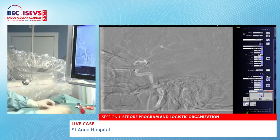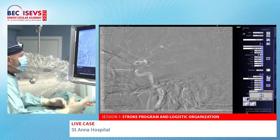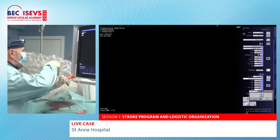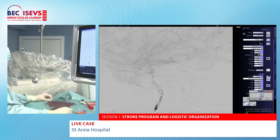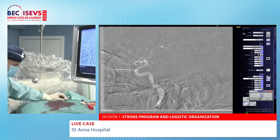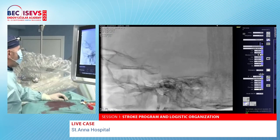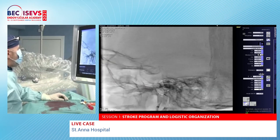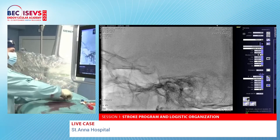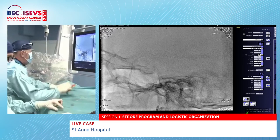The microcatheter is intentionally left below the stent, as it allows a telescopic approach if a second device needs to be placed. A control angiogram is performed, followed by 3D angiography to confirm stent position and flow diversion.